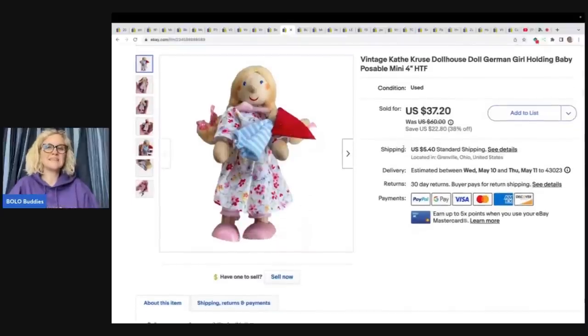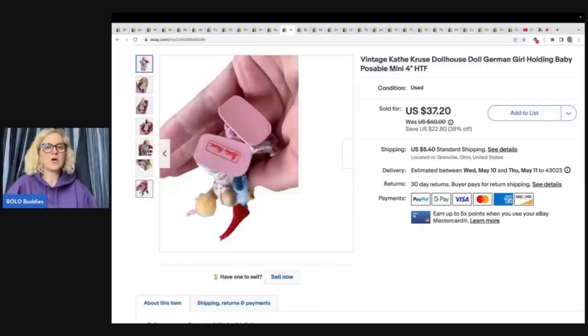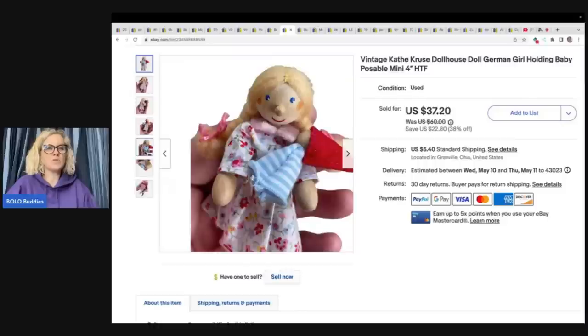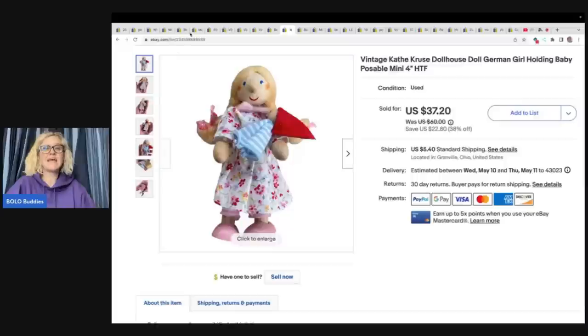If you have not seen these, this is a vintage Kathy Cruz doll. Let me show you the bottom of her foot — this is how they are marked. These are bolos; they are dollhouse figures, they are wooden, and they sell for good money. I ended up taking a best offer of $25 plus shipping, and I picked it up at the Goodwill bins — probably a quarter or less.